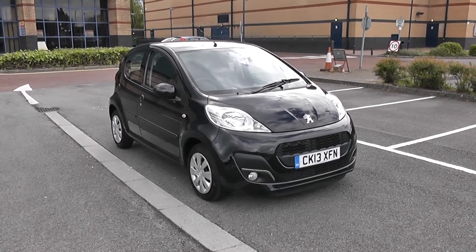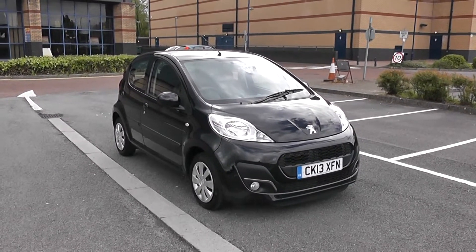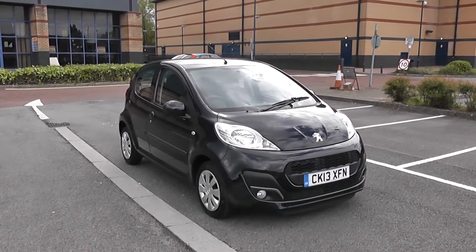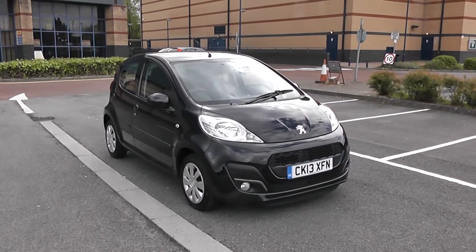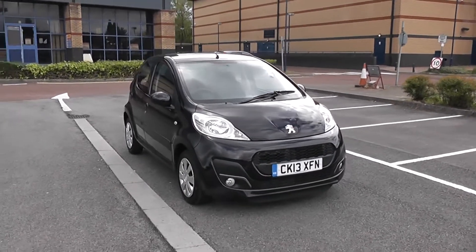Welcome to Wessex Garages in Newport. Today we have for you a Peugeot 107 1L Active. This vehicle is in black and it's a petrol manual. We're going to be giving you a tour of this vehicle today, but for more information or further specifications, don't hesitate to go online at www.wessexgarages.com and type the number plate into the search bar. Let's start with a 360 on the outside of the vehicle.